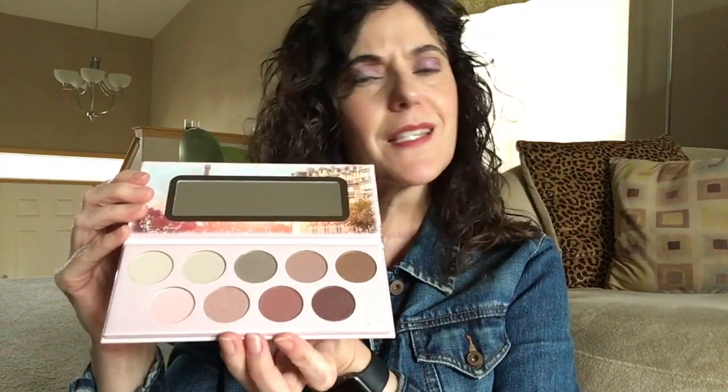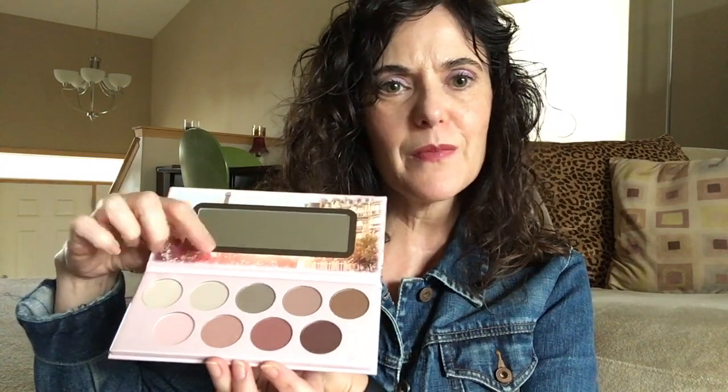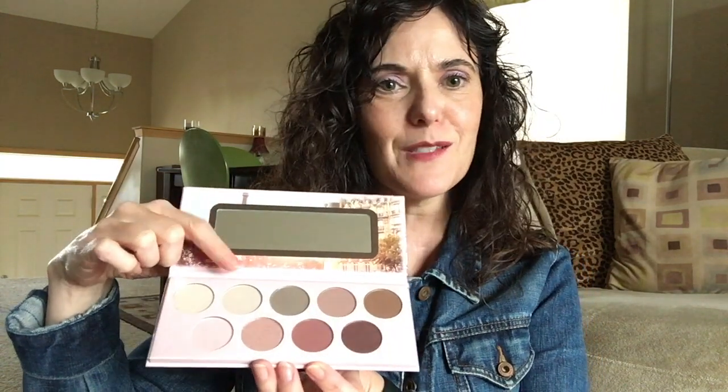One of which is the Salut Paris — hearken back to high school French — from Essence. I couldn't tell you anything about these shadows yet, I haven't done anything with them. This is totally my kind of color story: very berry, mauve-y, neutral-y — kind of my favorite stuff. I like the name, cute packaging, it's got a mirror. I think this was $9.99 at Ulta. Again, I review all the stuff that I haul.